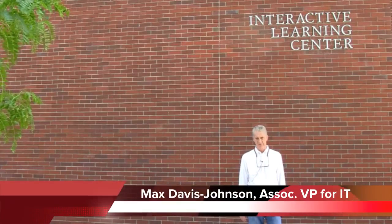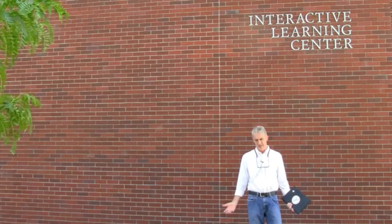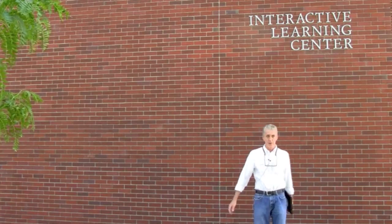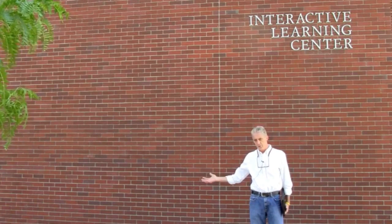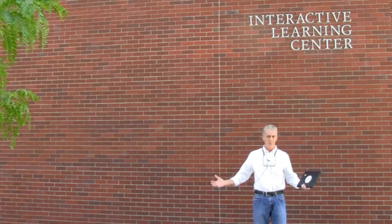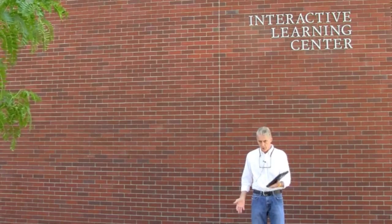Max Davis Johnson, Boise State University Office of Information Technology. Today we're going to do a quick tour of the Interactive Learning Center. It's very representative of a lot of things that we're doing this summer as far as expanding student services, things we're doing in open labs across the university, and also what we're doing in classroom support.